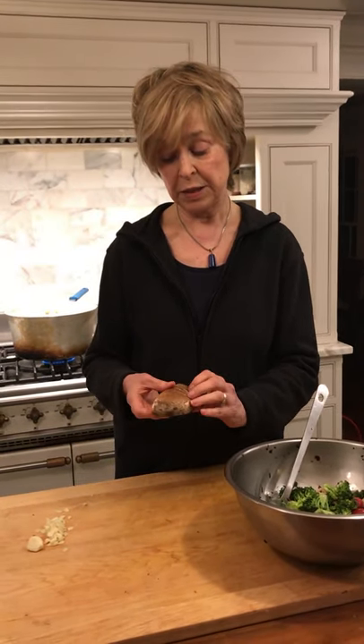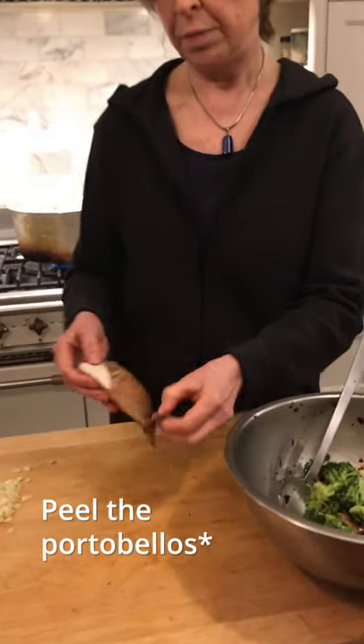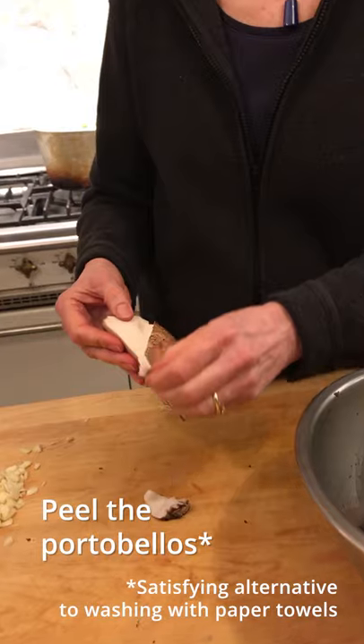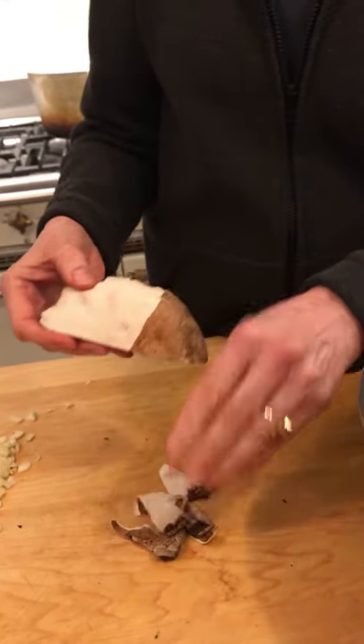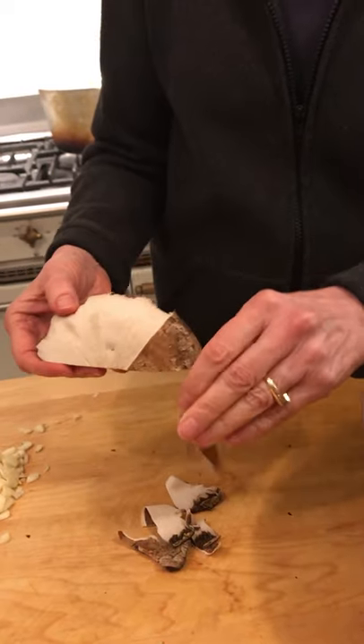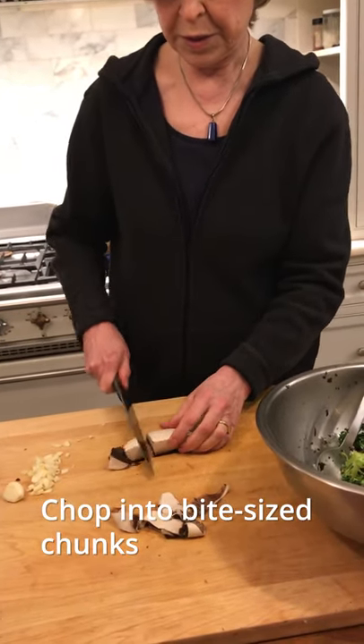You can't wash mushrooms. Some people just wipe them with a damp cloth. But with portobellos and several other types of mushrooms, it's easy to peel them. So just take all the worry about washing them away by peeling them like this. It's so easy with portobellos. Very satisfying. Chop the portobellos into sort of bite-sized chunks.